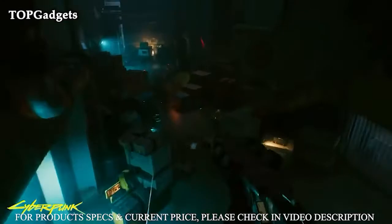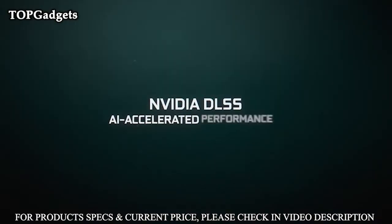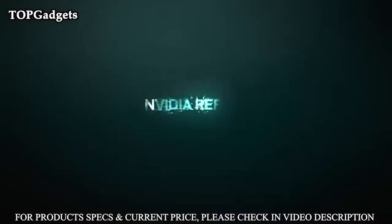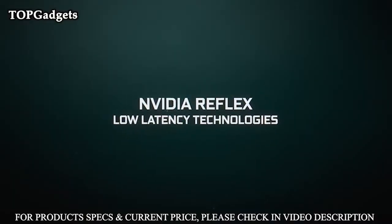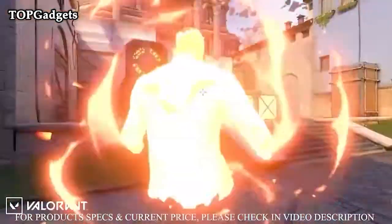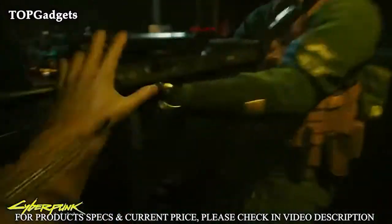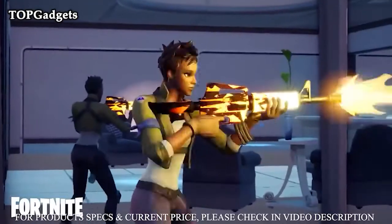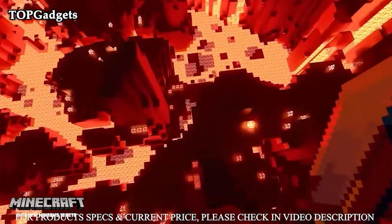RTX — it's on! NVIDIA DLSS is groundbreaking AI rendering that boosts frame rates with uncompromised image quality using the dedicated AI processing Tensor cores on GeForce RTX. This gives you the performance headroom to crank up settings and resolutions for an incredible visual experience. The AI revolution has come to gaming.